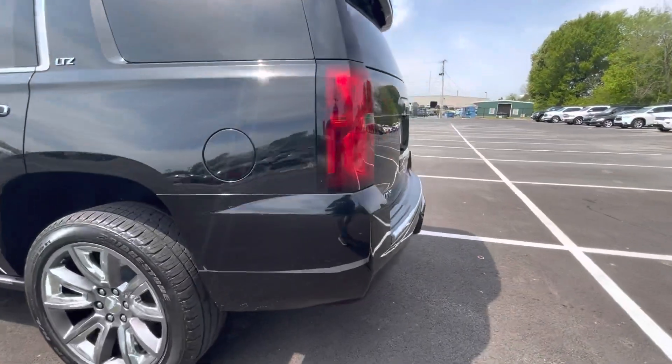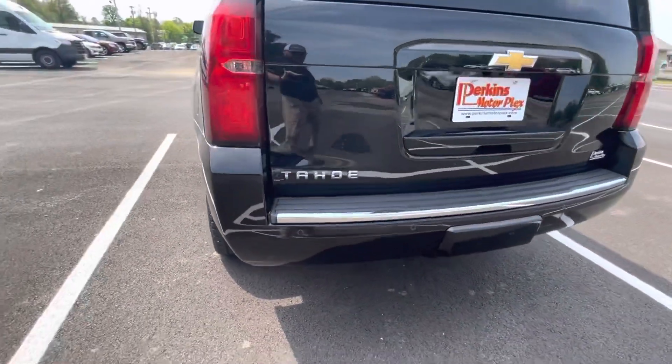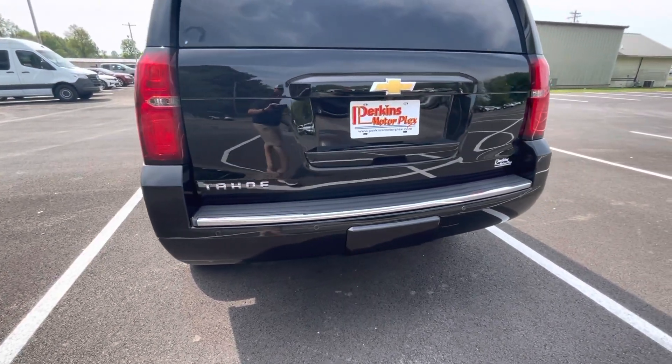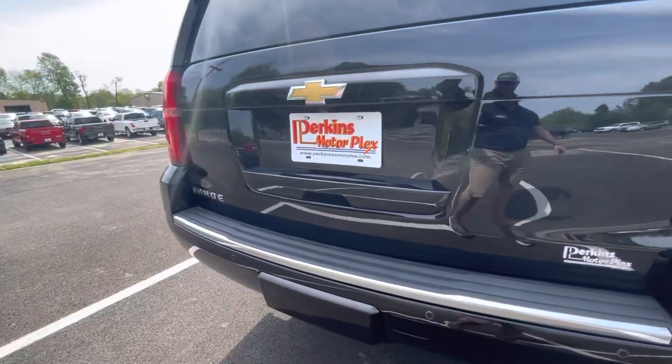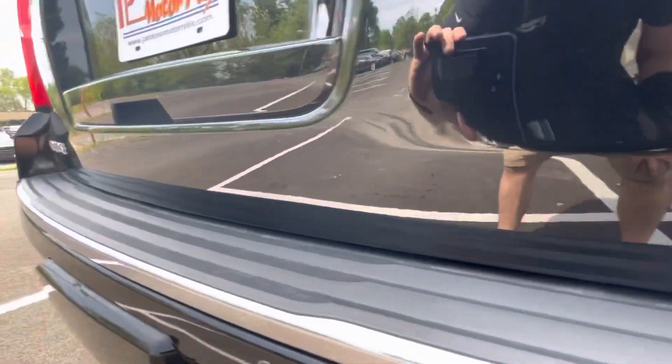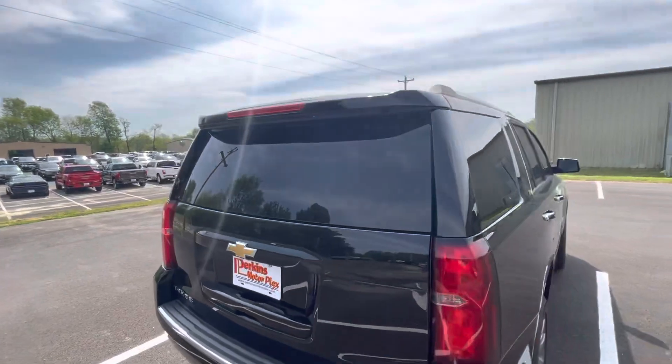Clean the rest of the way around. One little touch-up spot there along the back bumper corner. Rear bumper, lift gate — super clean. It's not dinged up or scratched up at all. Looks really, really nice.